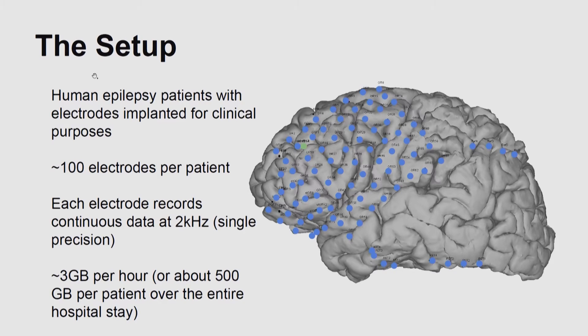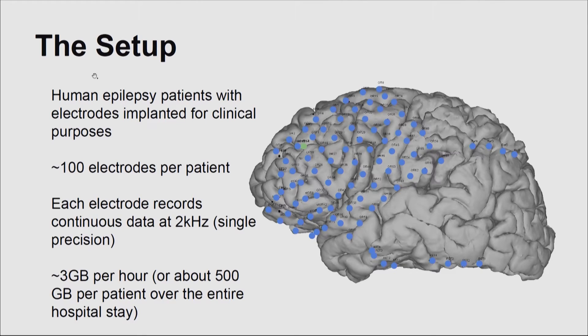I work in a lab with patients who have intractable epilepsy — epilepsy so severe that pharmaceutical methods have yielded no good results, and these patients are going to the hospital to have some of their brain removed. Before that happens, electrodes are implanted in their brain. A typical patient gets about 100 large clinical electrodes, such as a grid implanted in the frontal lobe, to determine where seizures are coming from. We record continuously for about two weeks at 2,000 Hz, getting roughly half a gigabyte of data per patient.